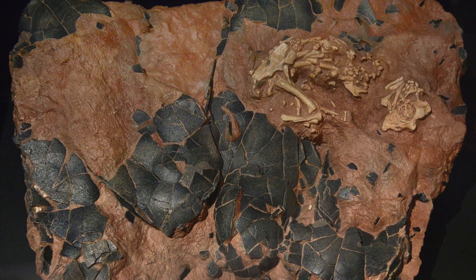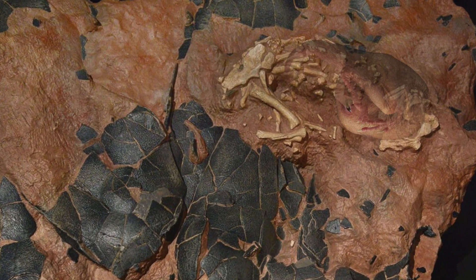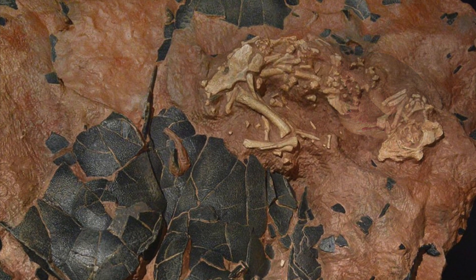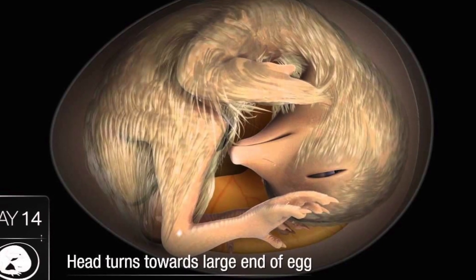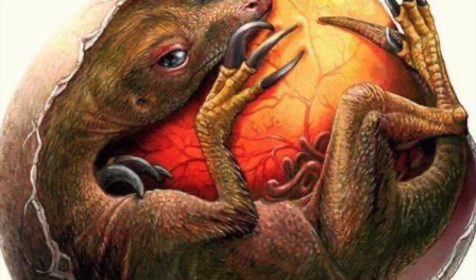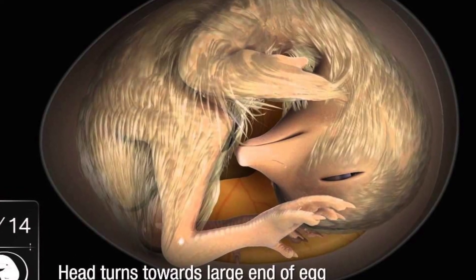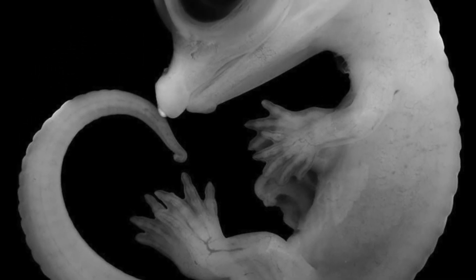Other late-stage Oviraptorosaur embryos like Baby Yingling have confirmed that before hatching, Oviraptorosaurs probably developed avian-like postures late in their incubation. But due to the scarcity of dinosaur embryo fossils, it is still unclear whether all non-avian dinosaurs attained a bird-like posture before hatching, or whether they hatched more like a primitive reptile.